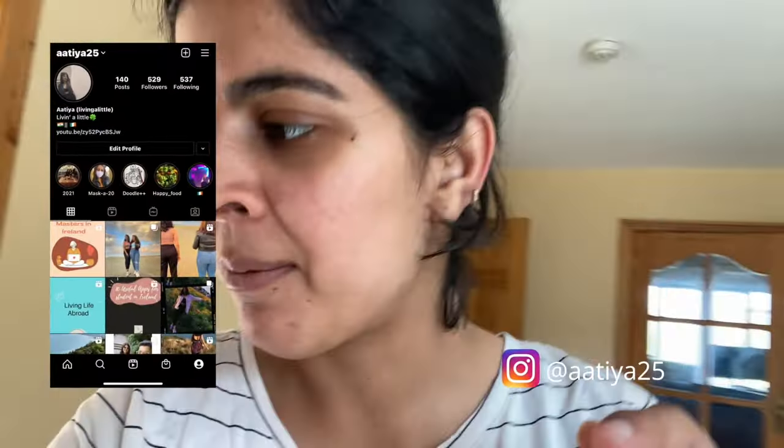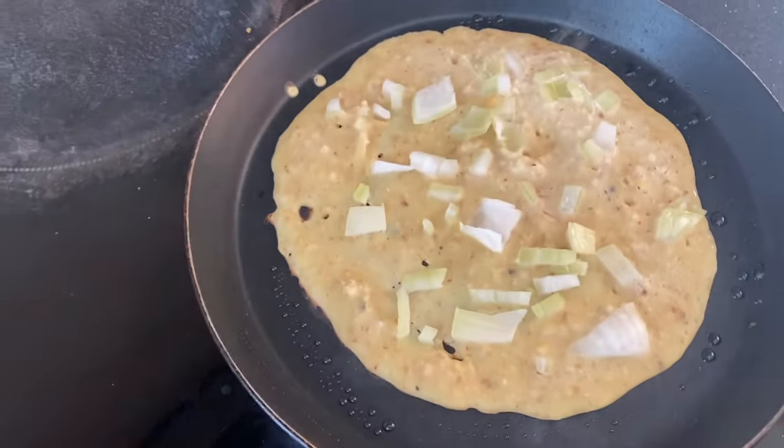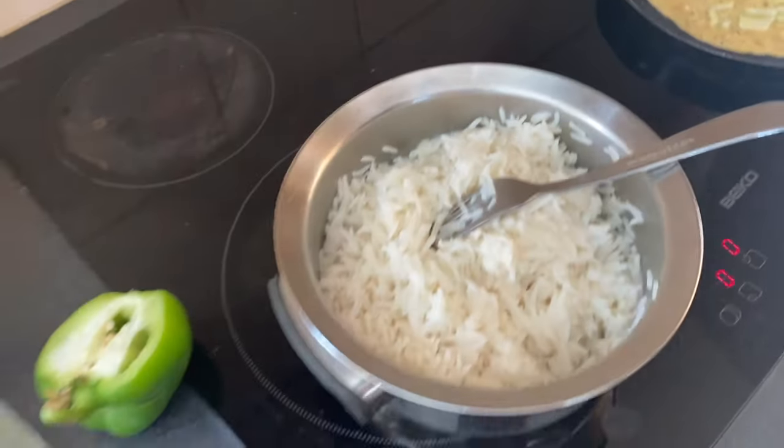It's 12 PM and I am making chila. If you are not from India and not sure what chila is, it's like a spicy pancake. Let me know in the comments below which country or state you are from. So let's cook some chila, make lunch, and then head out to explore some places here in Sligo.